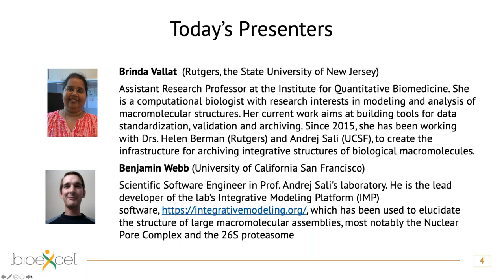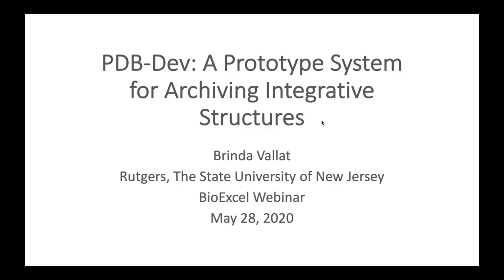Brinda will start the presentation, then we will move to Ben, and then come back to Brinda. At the end we will have a question session. Thank you Alessandra and Julian for giving us this opportunity to participate in the BioExcel webinar series and talk about our work regarding the development of the PDB-DEV prototype system for archiving integrative structures.